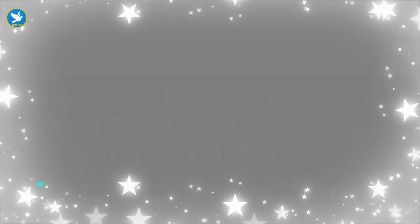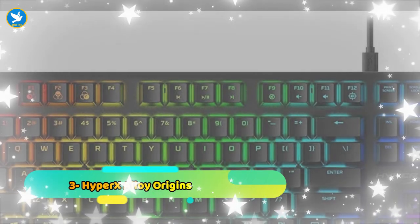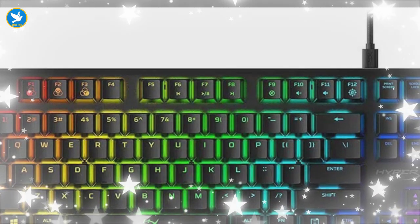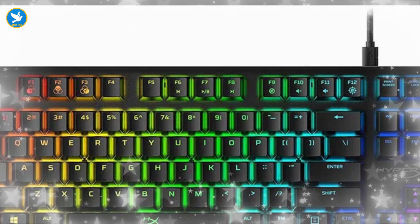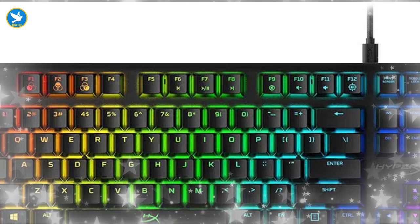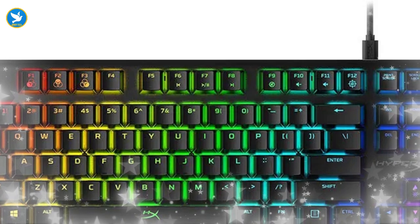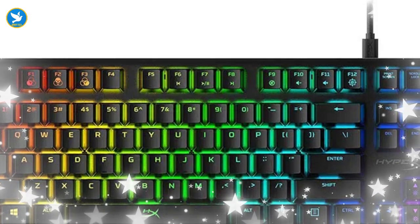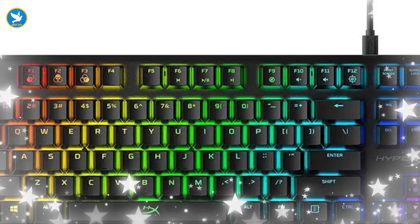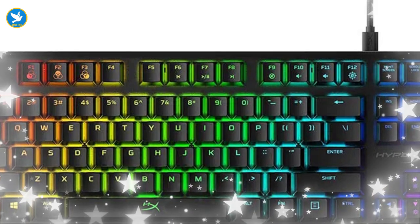Number three: HyperX Alloy Origins. Just like the GMMK keyboard, the HyperX Alloy Origins keyboard works with a cable, but this cable is easily detachable in order to help you store or move it easily and conveniently. The board has many other features worth mentioning, including colorful and bright RGB so that you can easily see the keys while playing in the evening in your dark room.